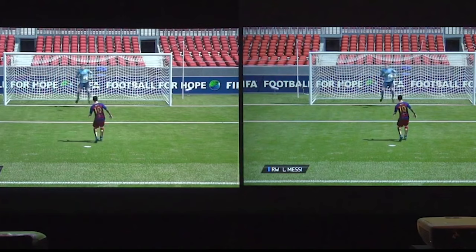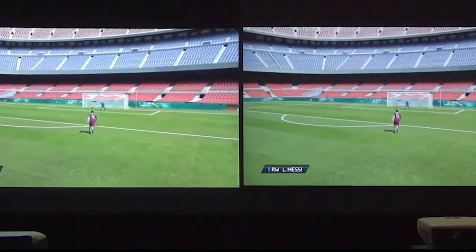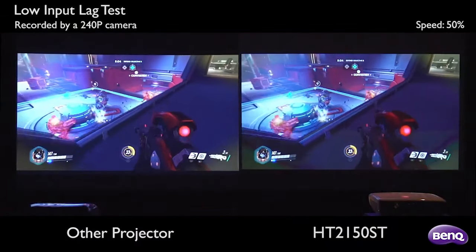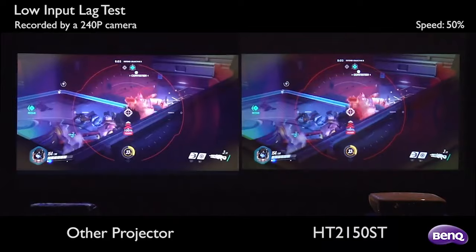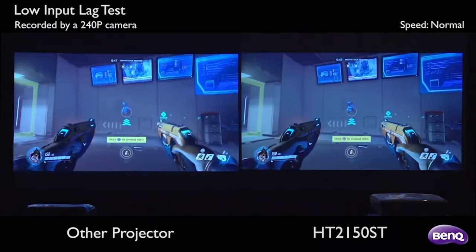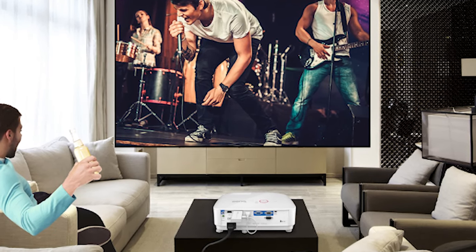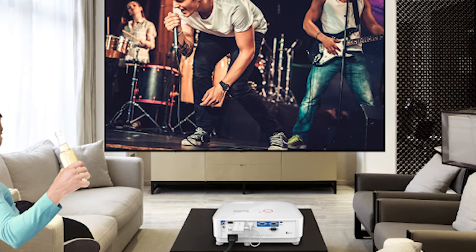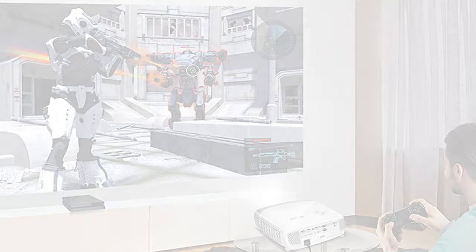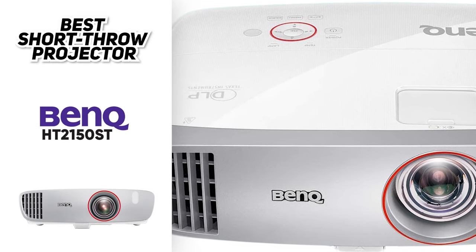First, short throw projectors are prone to fringing artifacts and aren't as good as long throw projectors when it comes to image quality. Second, we noticed that the colors just aren't as accurate as some of the other projectors on this list, so if you're looking for perfect color accuracy this isn't the right option. But all in all, the BenQ HT2150ST is the best short throw projector you can buy for small spaces — easy to set up, full HD resolution, and an integrated speaker. At less than a thousand dollars, you won't find a better short throw projector that offers this much value.